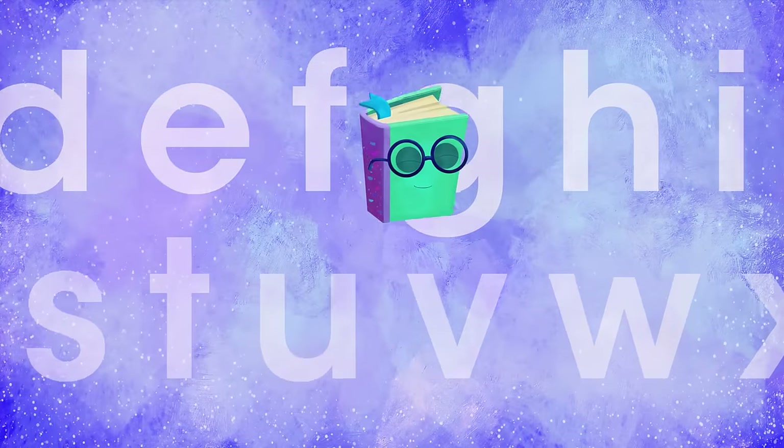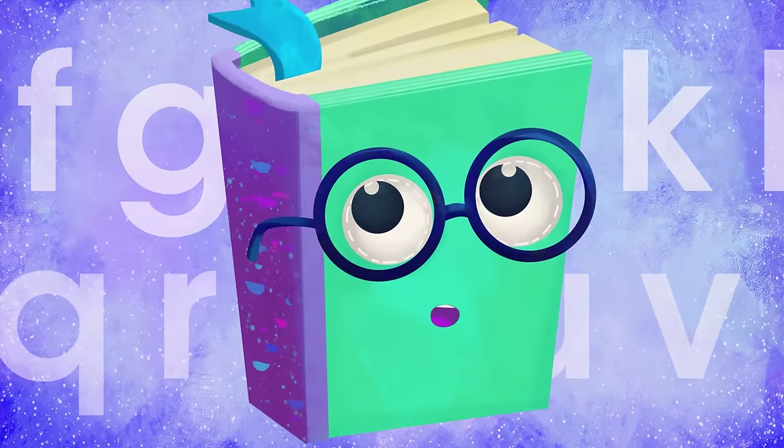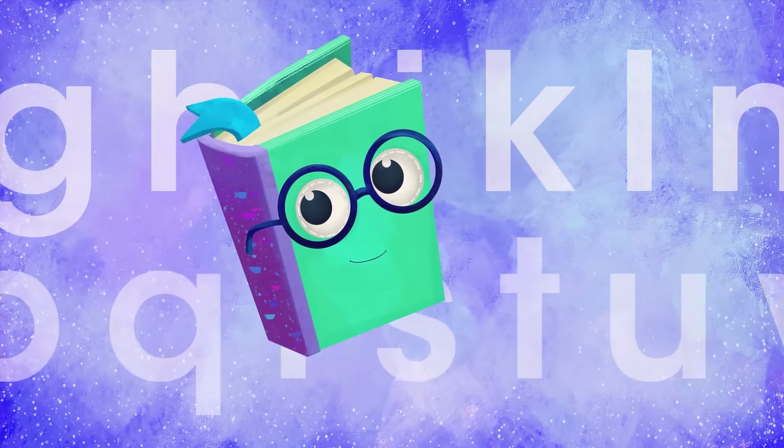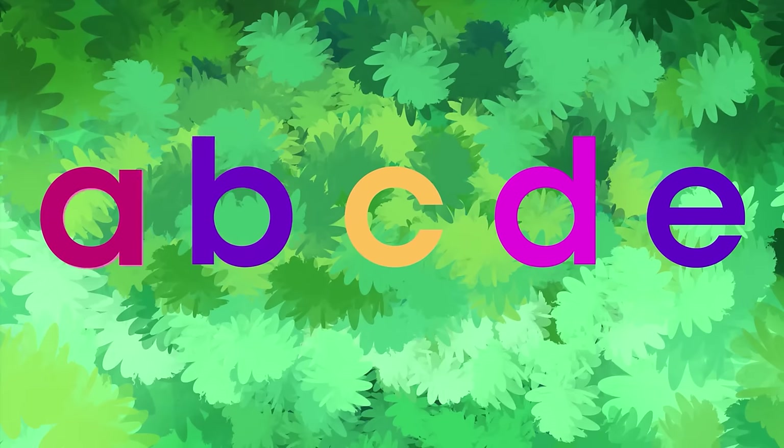Wasn't that cool? These are our alphabet songs. Now that you have learnt the letters and know what they are for, you can name them one by one. It's time to sing along! A, B, C, D, E, F...